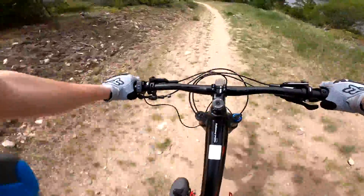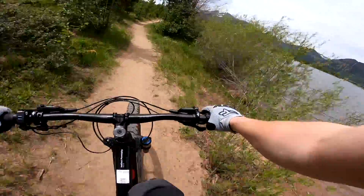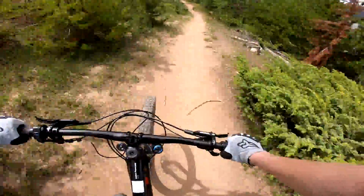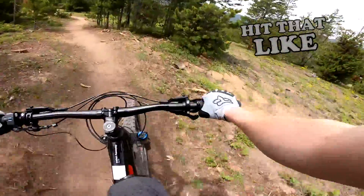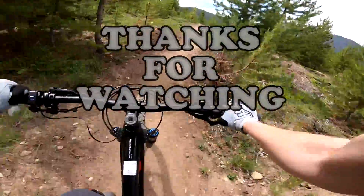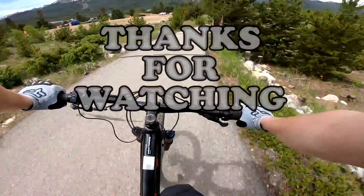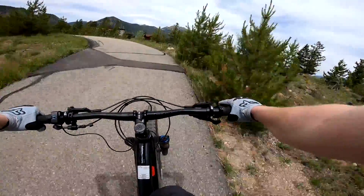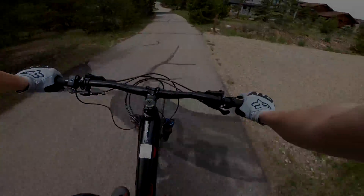I didn't really end up on the meat of the Peaks Trail — I rode toward it from both directions — but I did have an absolute blast. I highly recommend this. I want to thank you all for watching. Please like and subscribe, check out my blog, go on my Instagram, all that fun stuff. No matter what, I sincerely thank you for listening and hopefully enjoying this video. We'll see you next time.